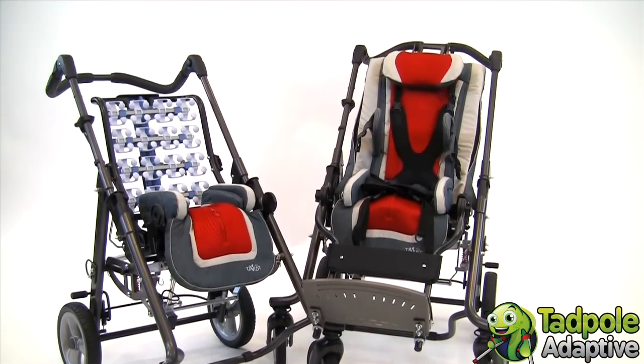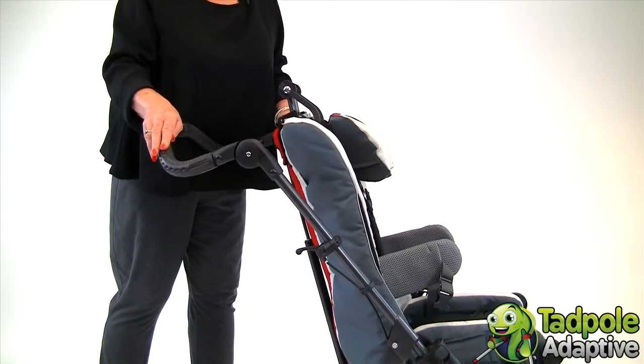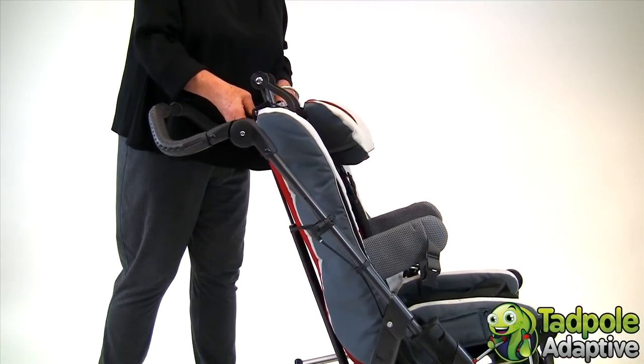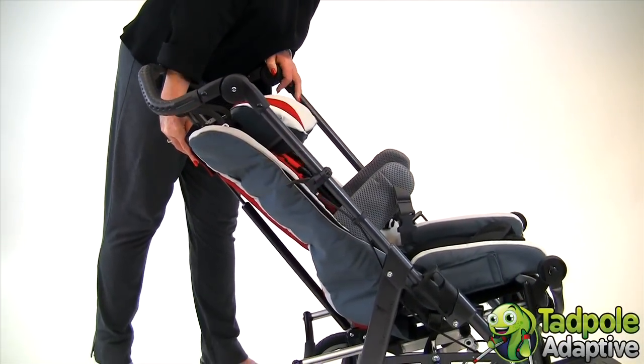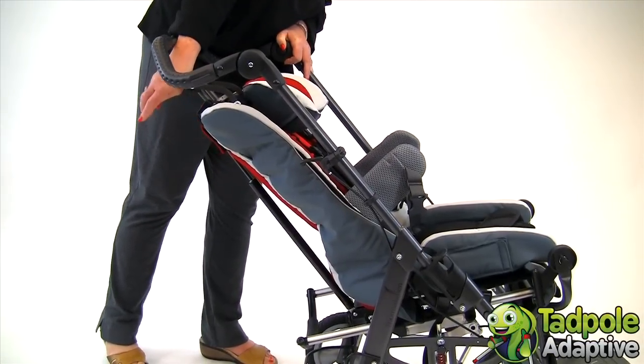It's a unique pediatric folding wheelchair with tilt and space and recline. The recline is operated from a gas spring mechanism. With a one-handed adjustment, I can press it down from 90 degrees to 145 degrees.